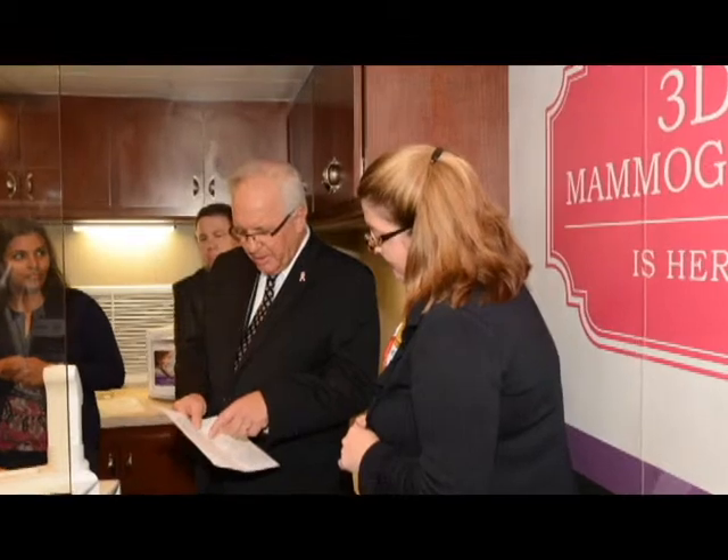She is inconvenienced. She may have to take another day off work, arrange childcare again to come in and have a diagnostic mammogram. If we can eliminate 40% or more of those callbacks, we're going to make a huge difference.